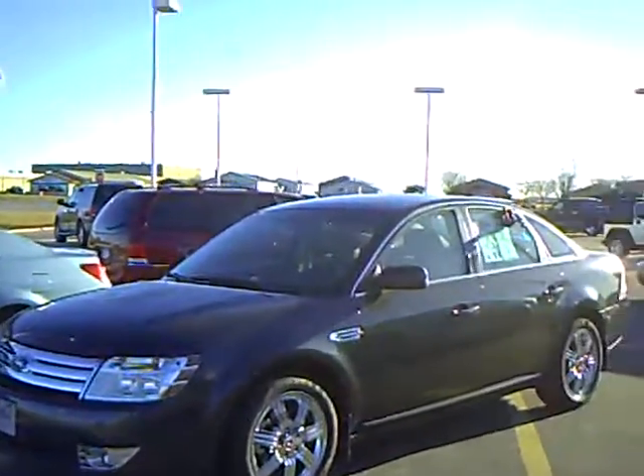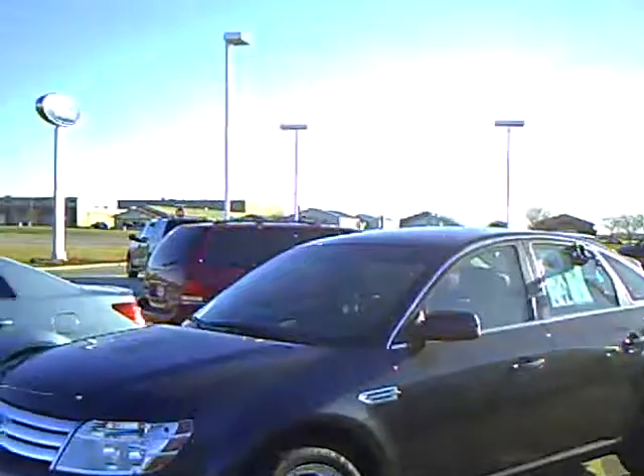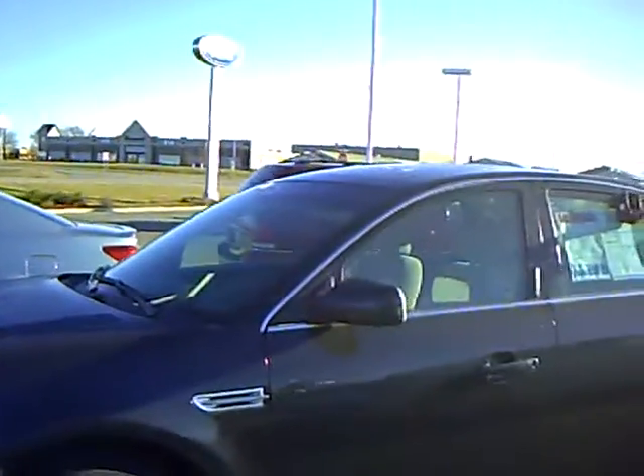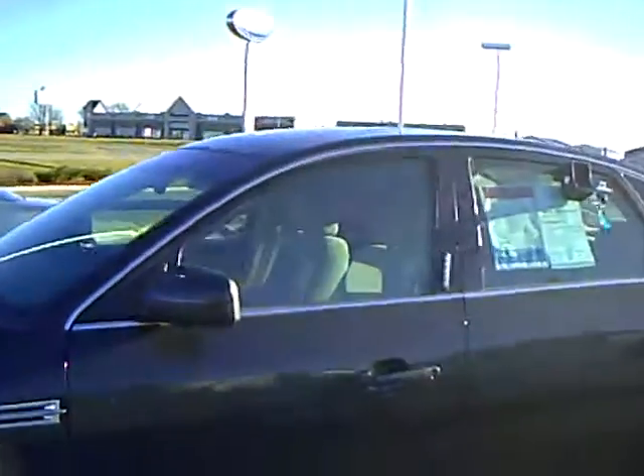Hi, my name is Heather Arntz at Mills Ford Jeep in Wilmer. This is a 2008 Ford Taurus SEL. Stock number is 3U090201.